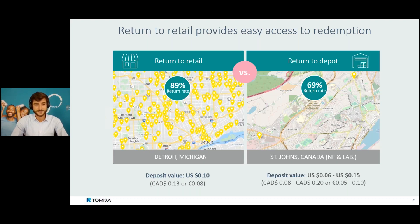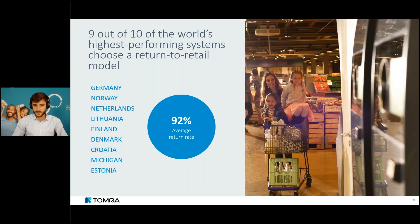Our analysis found that nine out of ten of the world's highest-performing systems operate a return-to-retail model, achieving an average return rate of 92%. This makes sense: retailers place their stores strategically to maximize consumer convenience. Leveraging this infrastructure makes returning a container as easy as buying one. Even in a remote mountain village or on a small island, as long as there's a community there will be a store that sells beverages — and therefore a place to return containers.